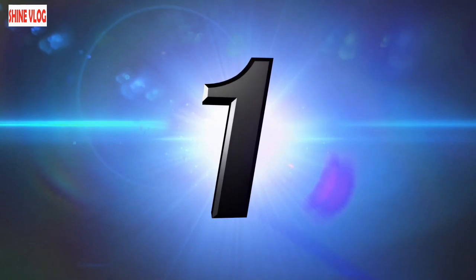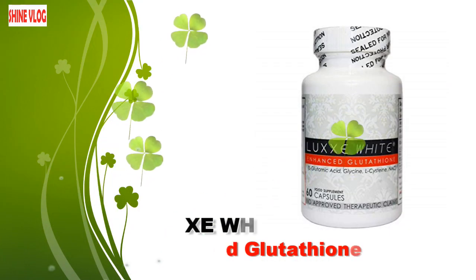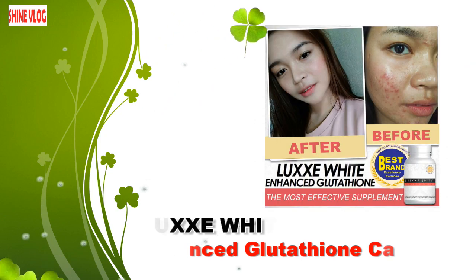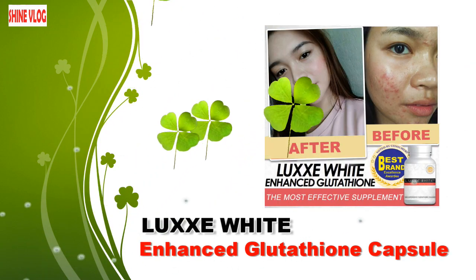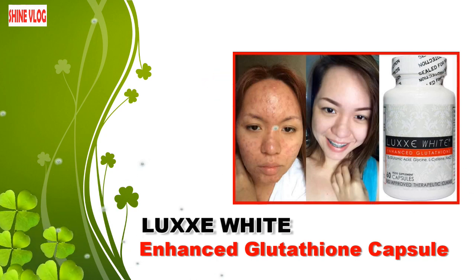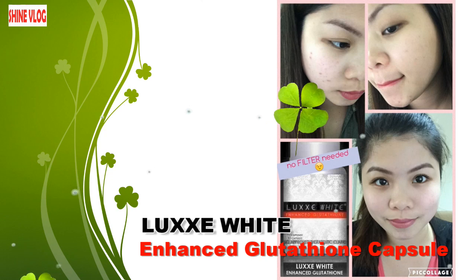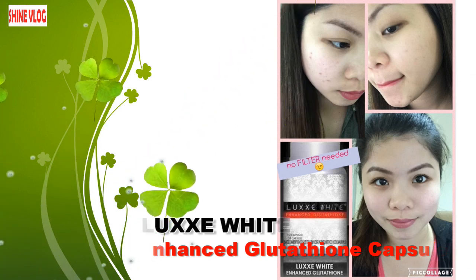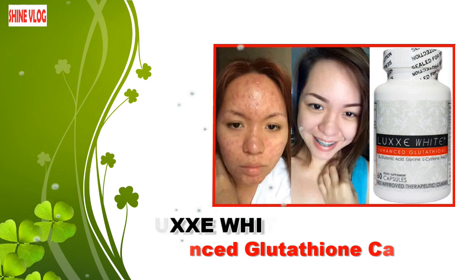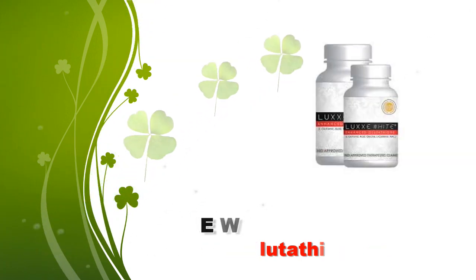And number 1 is Luxe Say White Enhanced Glutathione. This brand is painstakingly designed, formulated, and fortified with glutathione, N-acetylcysteine, Vitamin C, and alpha-lipoic acid. It can perfectly whiten our skin tone, remove dark and age-related spots, erase undesirable pimples, get our pores refined, and offer perfect whitening and younger-looking skin.